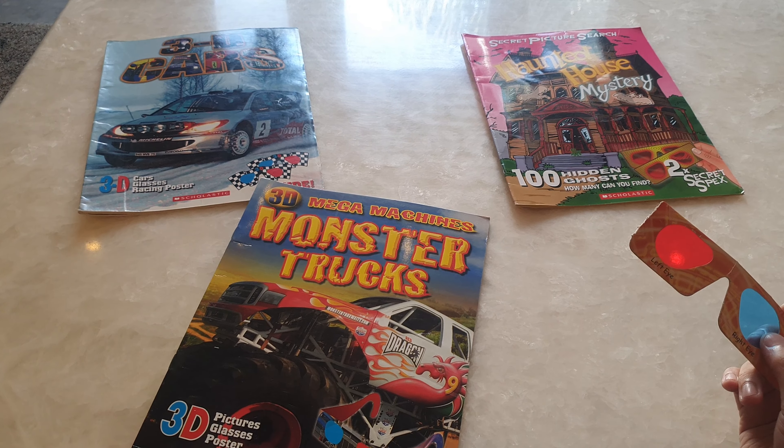But one book I have is not like the others — it's a haunted house mystery. In this book, things don't pop out; they are hidden. If I bring the specs closer, you can see a little skull, and when I move them away, there's nothing there. The moment I bring my specs over here — a wiggly hand!